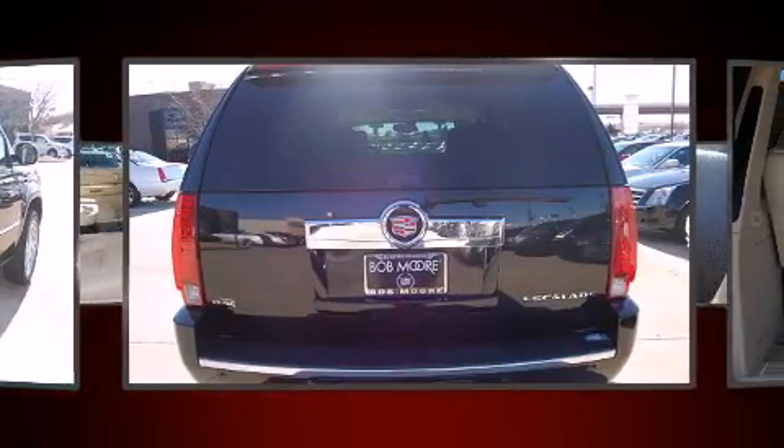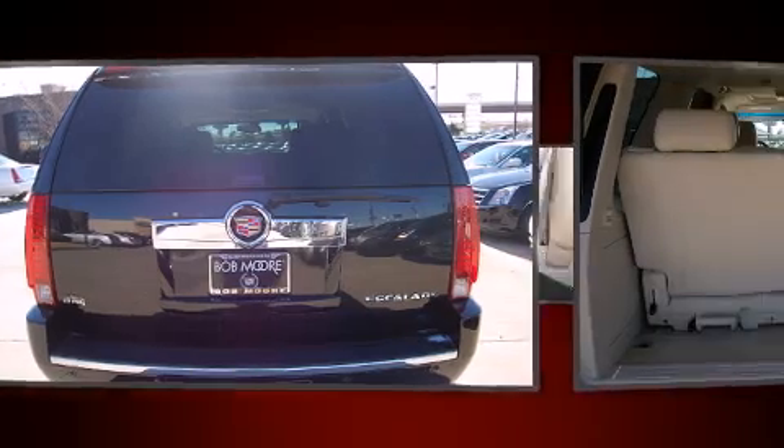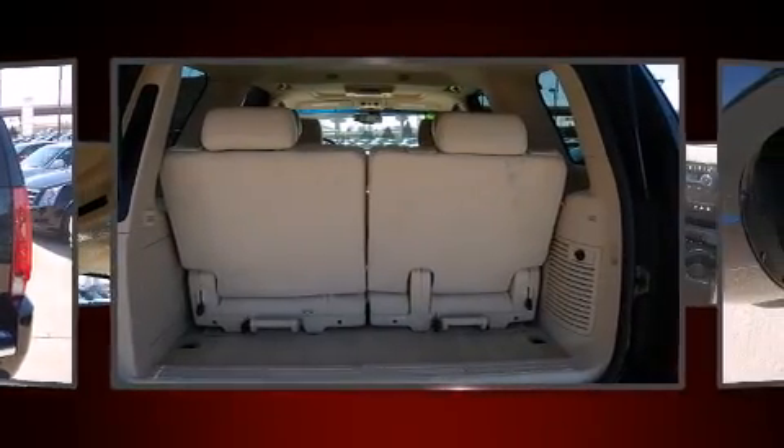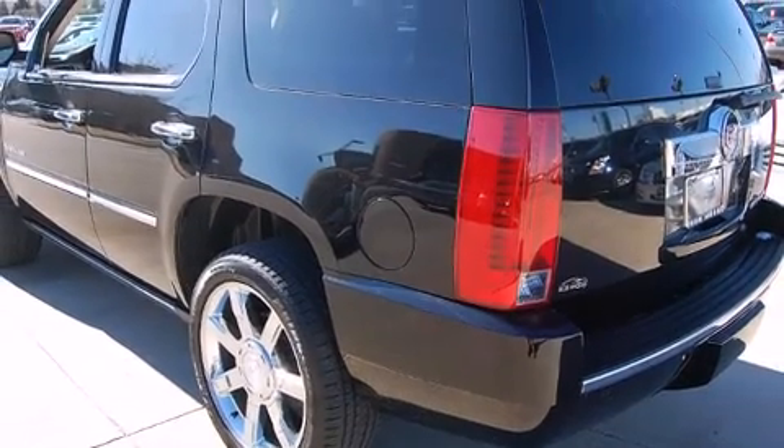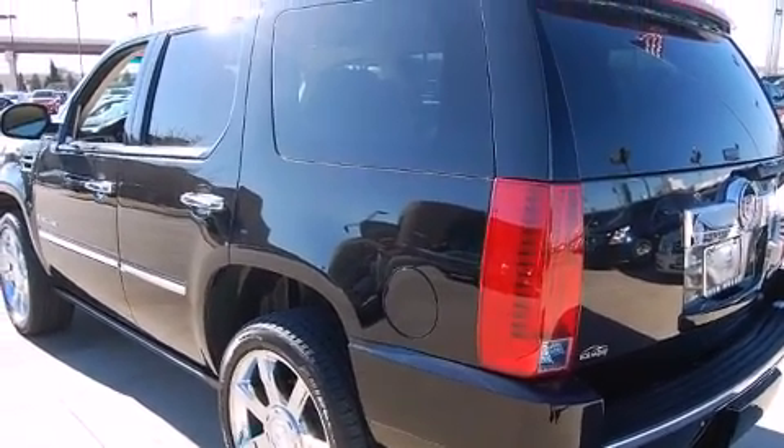Cadillac prioritized fit and finish as evidenced by heated front and rear seats, a power rear cargo door, rear parking sensors, adjustable pedals, a roof rack, and leather upholstery.